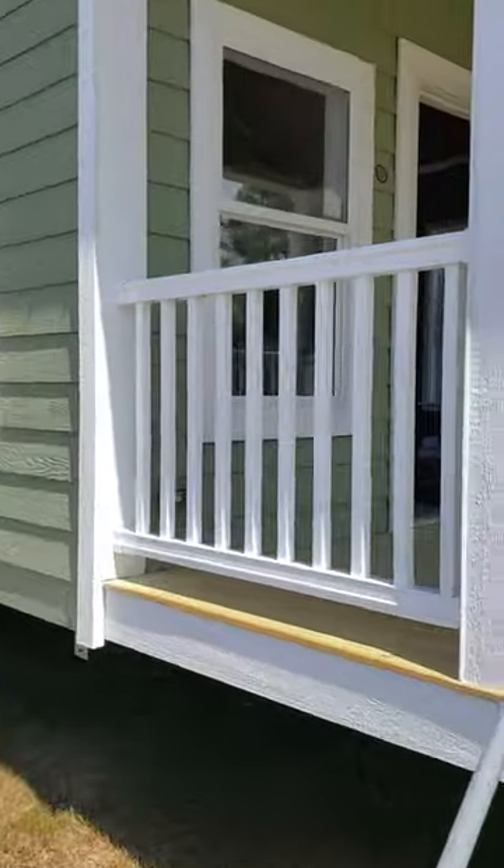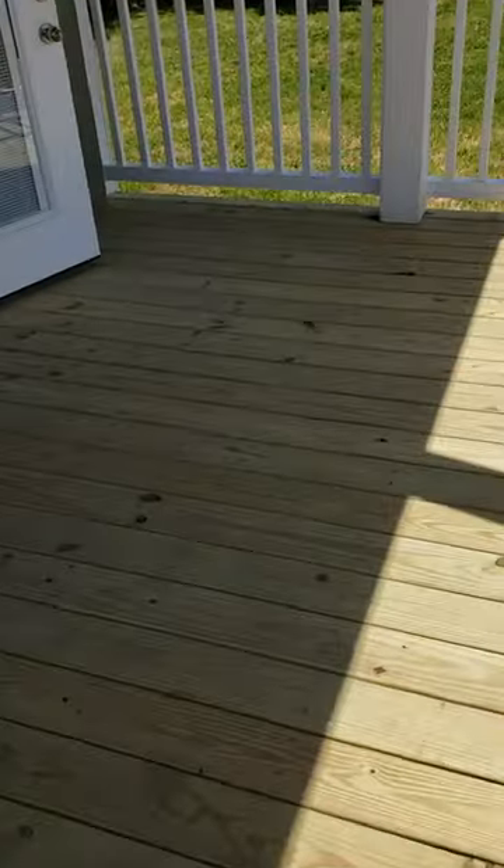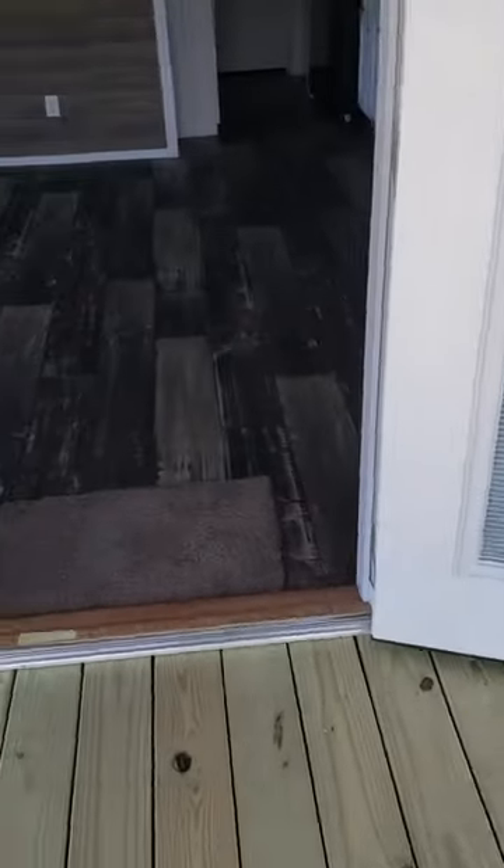Treated wood floors. We can go to the composite floor with no problem. Let's walk inside — got vinyl flooring.